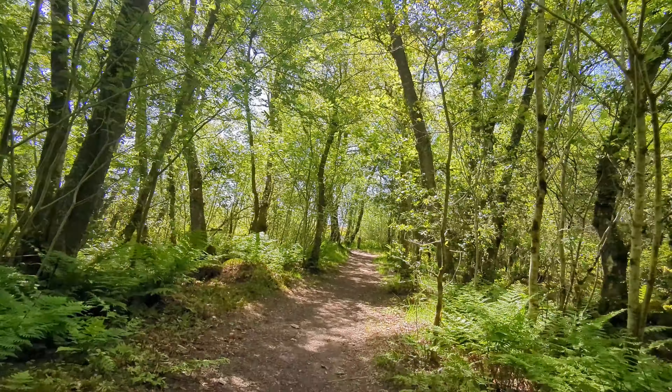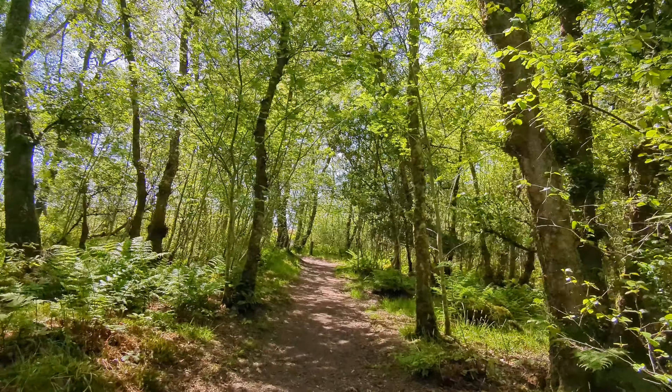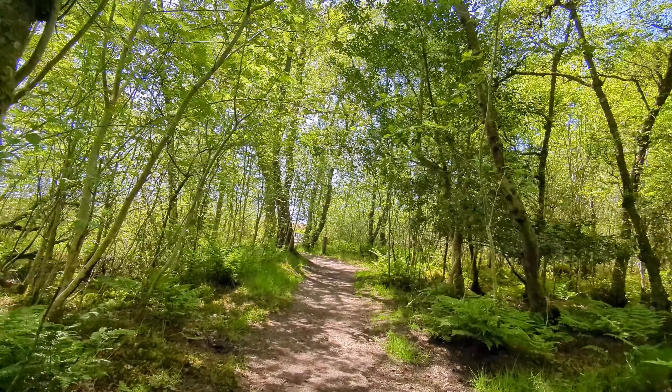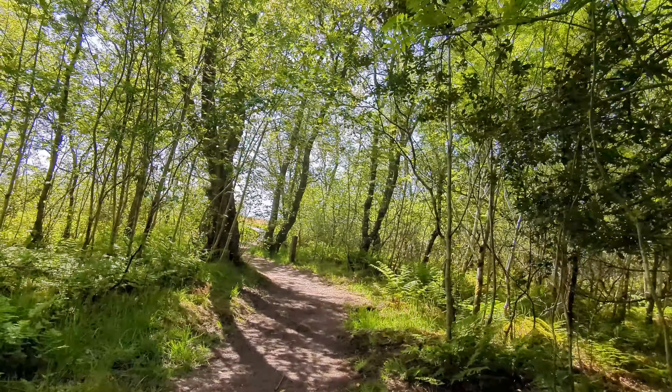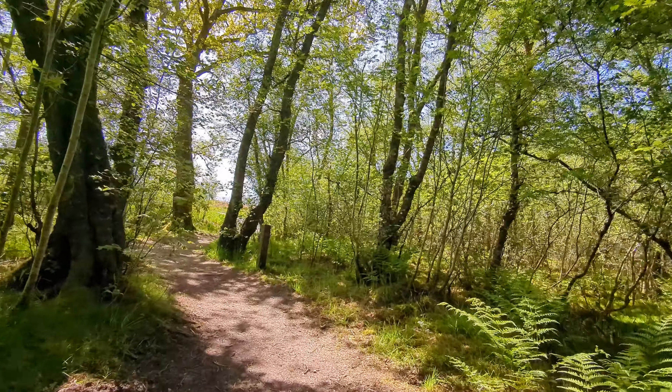Just spotted a lovely young female roe deer just a few minutes ago on the way here, which I'll stick on in another short video. Beautiful little creature, just standing by the side of the road having its lunch, minding its own business.